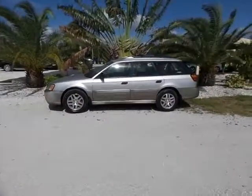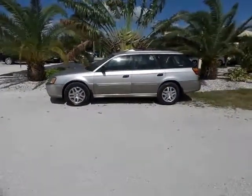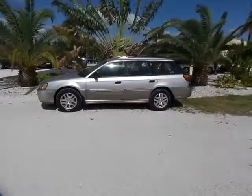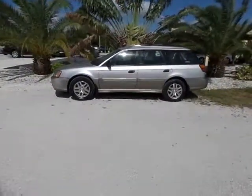Good afternoon, my name is Mark. I'm with Southwest Florida Auto. Today I'm going to be showing you a 2003 Subaru Outback All-Wheel Drive with only 104,000 miles on it.